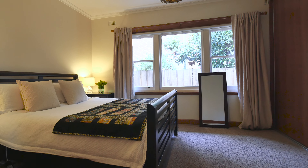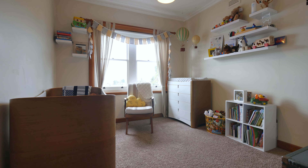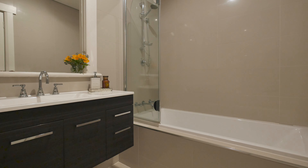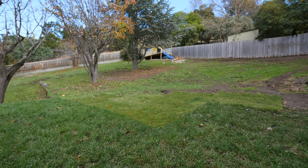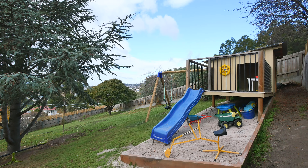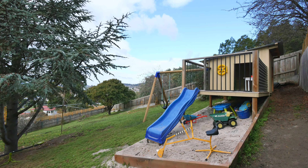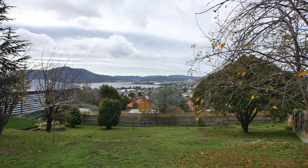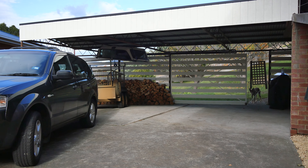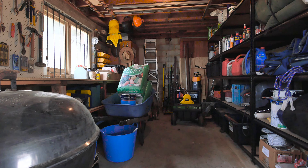Separate to the living area are three large bedrooms plus a modern spacious family bathroom. Outside offers a large secured rear yard complete with an awesome cubby house that the kids will love, a variety of fruit trees, and some stunning Derwent River views, plus plenty of undercover parking and a separate workshop as well.